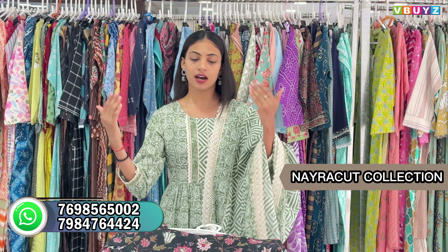Today I am going to show you the Naira Cut beautiful collections. I will show you all the Naira Cut styles. This time I will show you the normal 2-piece set and 3-piece set, so please watch the whole video.